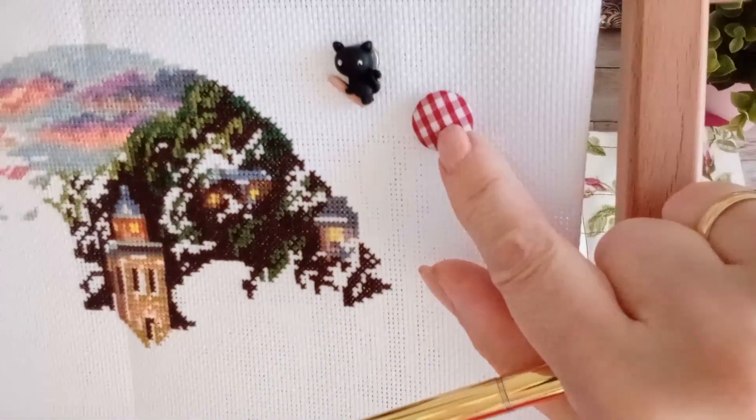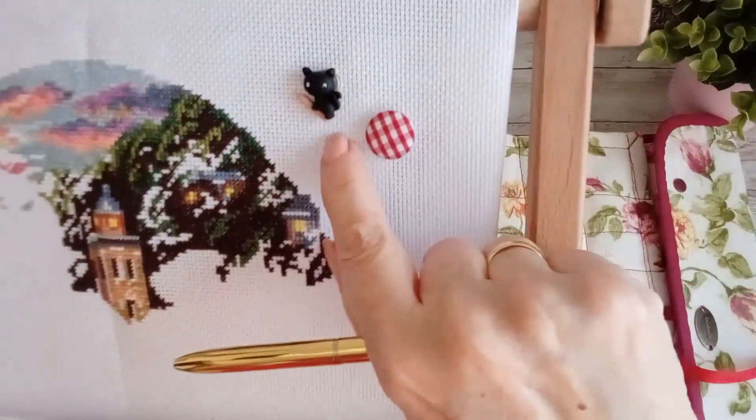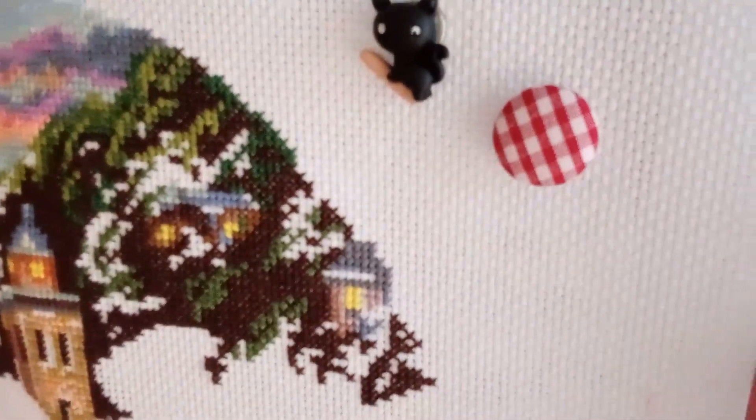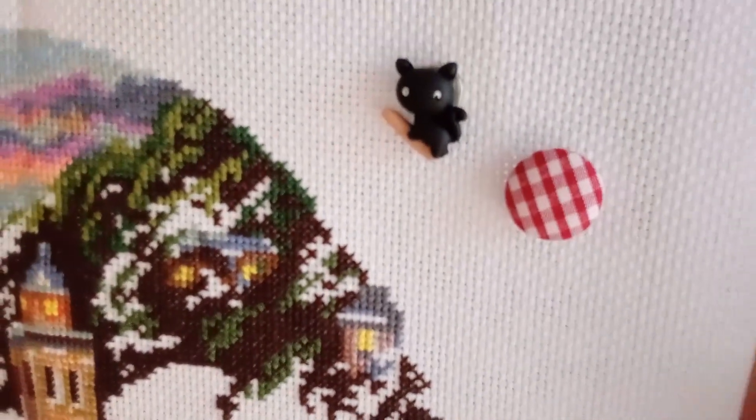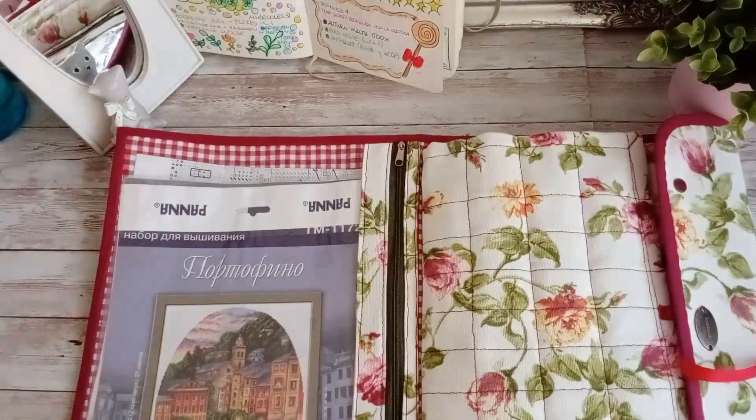Este imán me lo mandó Mireia de regalo con la fundita. Y este otro lo hice yo, pero se me ha roto; era un gato subido en una escoba, se me cayó y se rompió la escoba. Pero me gusta el gato negro, así se quedó.